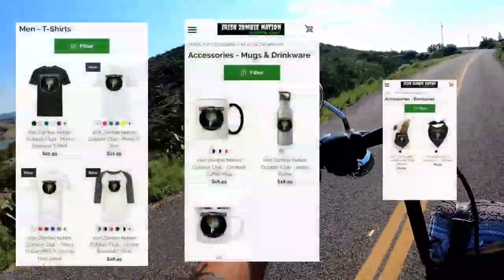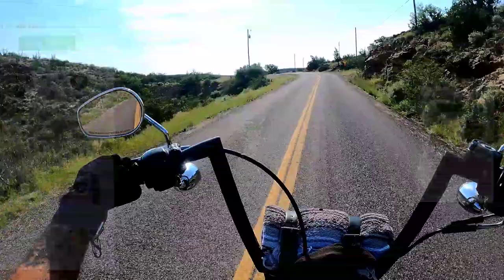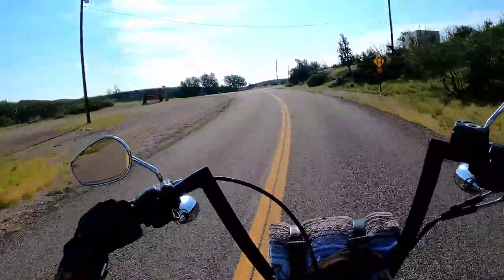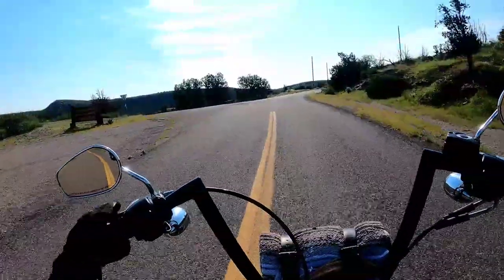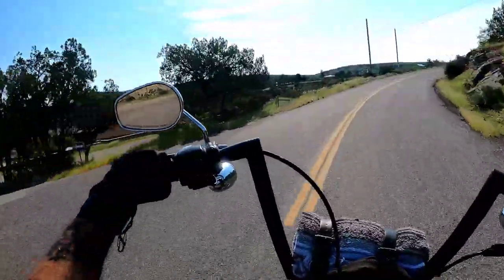I do have a merch store — I don't even know if I've told you guys about that. Check the description box below; there's a link to the merch store. T-shirts, mugs, all that kind of stuff with the ICN logo on it.